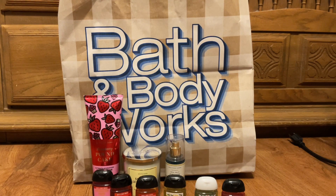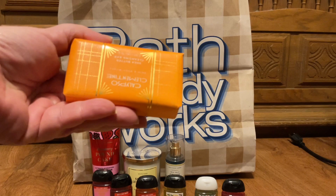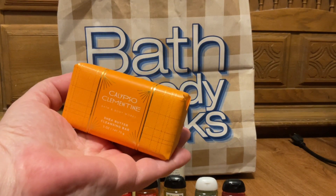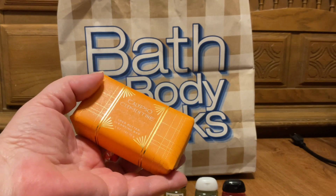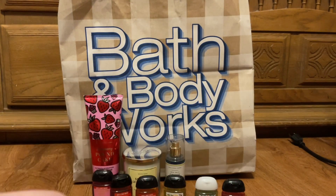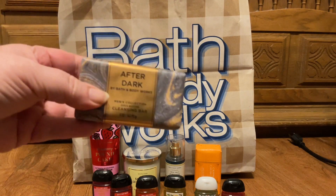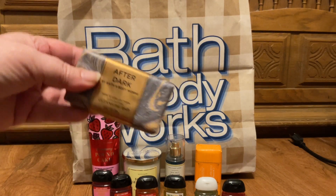Because of the sale and the coupon, I believe I paid $2.60 for the Calypso Clementine in the shea butter cleansing bar — one for me — and the After Dark one for my husband.